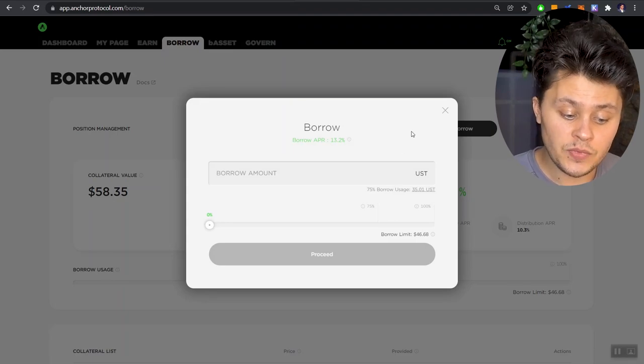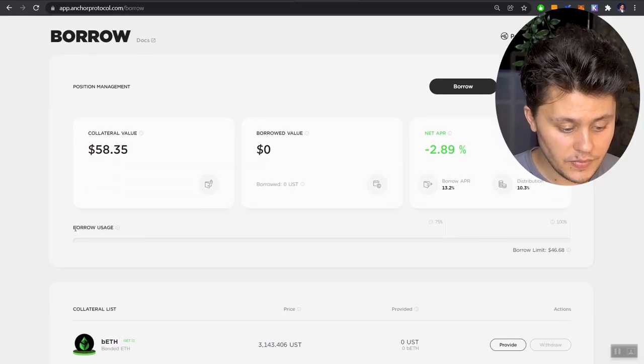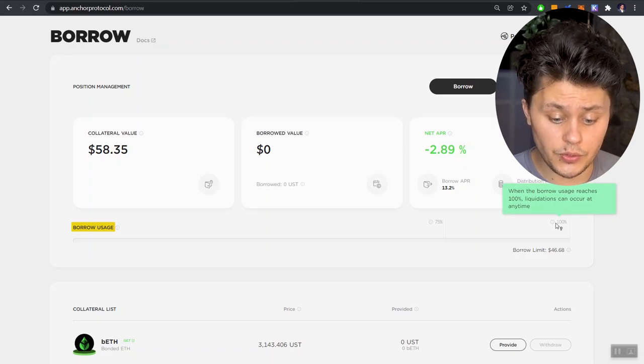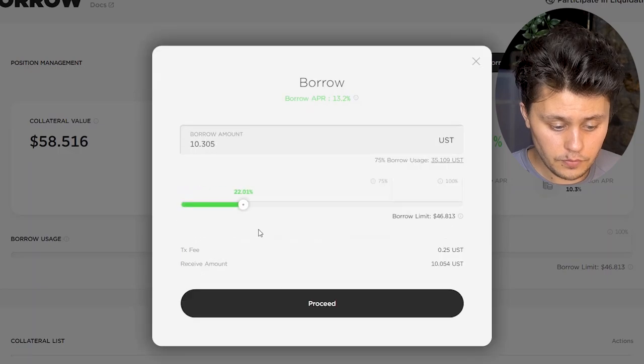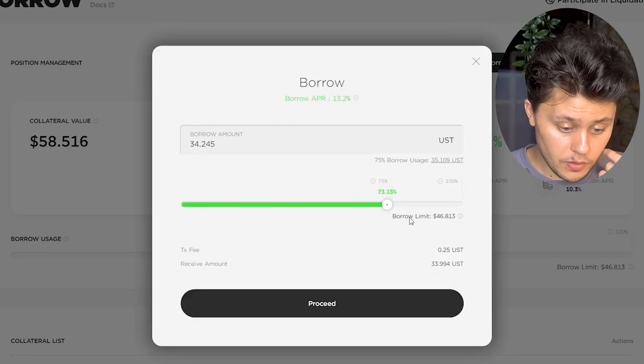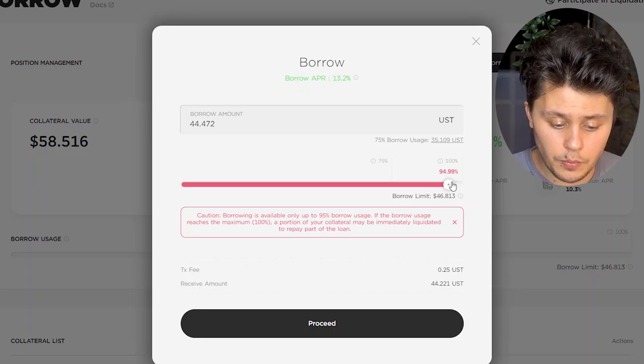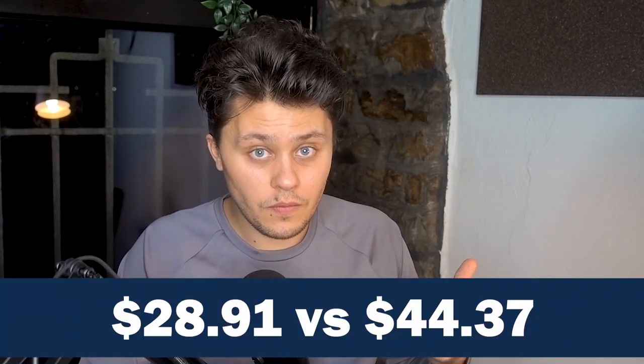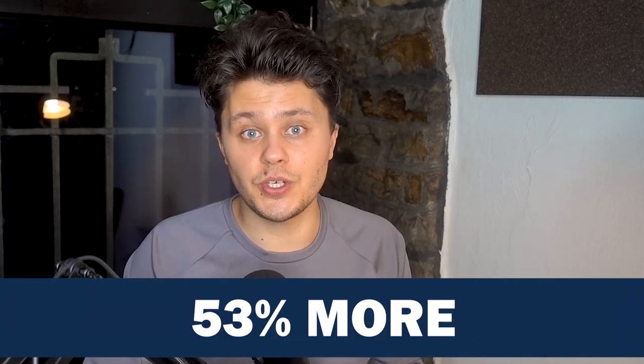If we head over to the actual new borrow page, the biggest thing that should stick out is that we no longer see the words LTV. We now see "borrow usage," which can go all the way up to 100%. As we move the numbers around, if we go as far as we possibly can we get to 95% — and we can borrow about $44. In the video from this morning at the same Luna price, we were only able to borrow around $29. So instead of borrowing $29, we can now borrow $44.50 with the same collateral. That's the major change that occurred today.